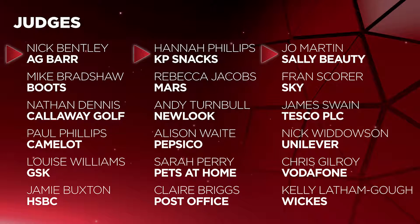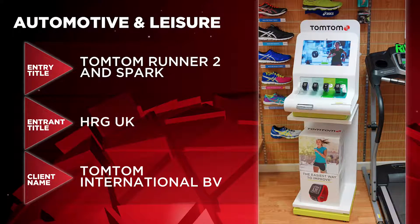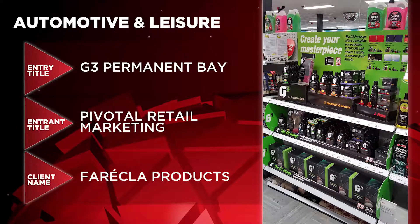The nominations for the Popeye Awards 2016 — and remember, if you've been nominated it means you've definitely won either gold, silver or bronze in your category. The nominations for the Automotive and Leisure category are TomTom Runner 2 and Spark by HRG UK for TomTom International BV, and G3 Permanent Bay by Pivotal Retail Marketing for Ferecla Products.